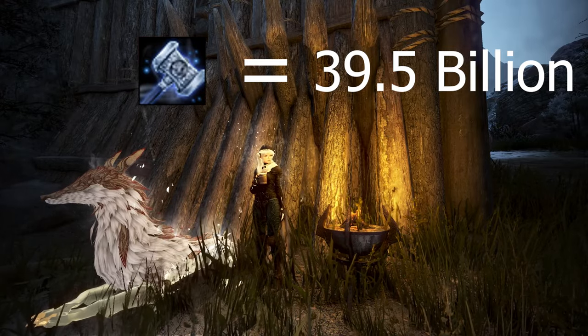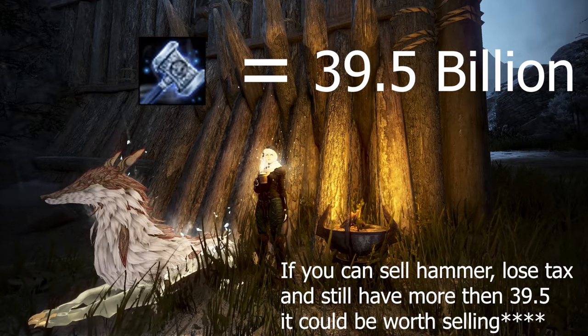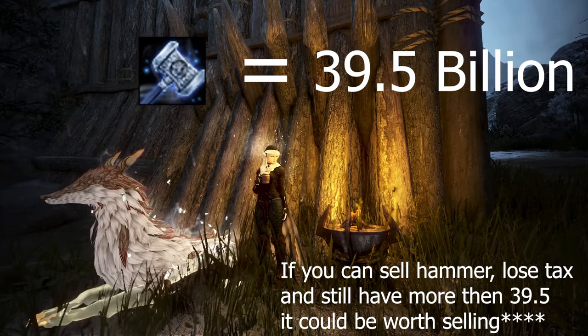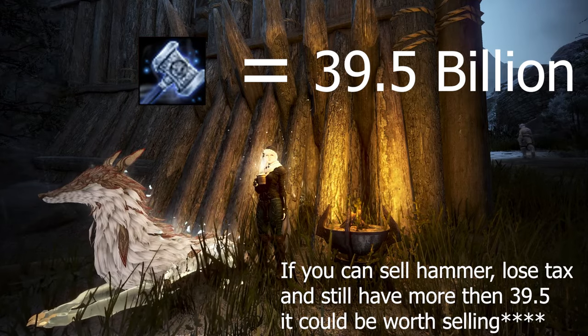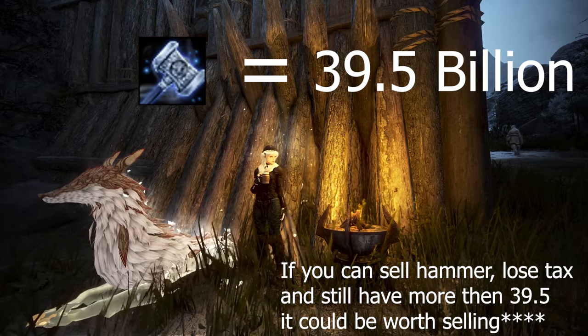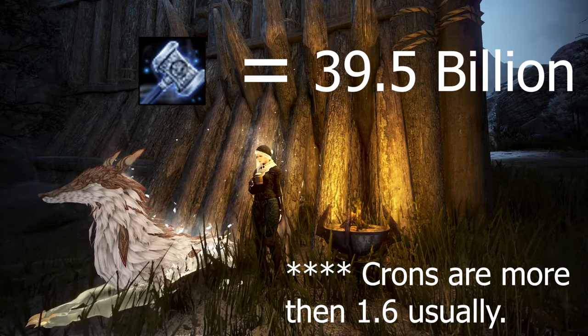Now let's look at the sell side. If the price of the hammers is so high that you can sell the hammer, take the loss of taxes, and still have more than 39.5 billion silver — which requires a price of around 46.25 billion — then you should sell the hammer, assuming you value crons at 1.6 million.